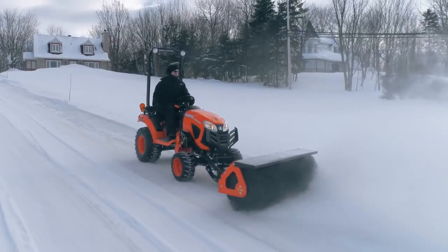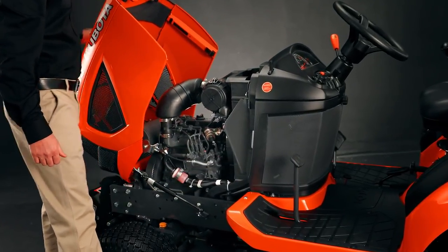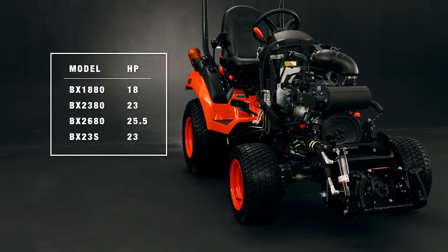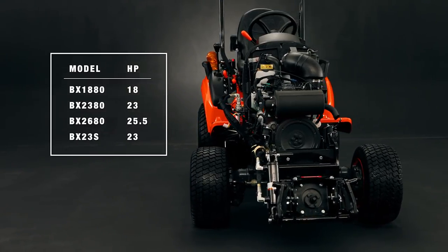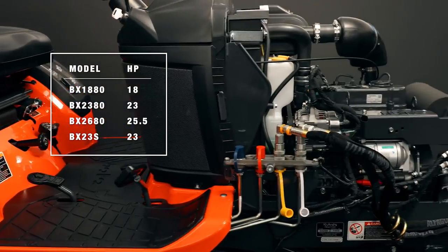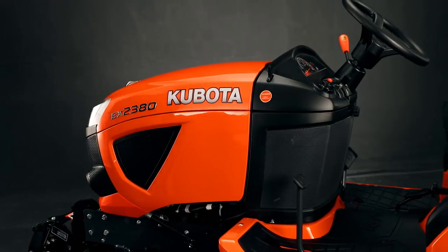Hooking up the front and rear implements has never been easier. A powerful and fuel-efficient three-cylinder diesel engine offers power unparalleled for tractors this size. The BX1880 has 18 horsepower, the BX2380 has 23 horsepower, while the BX2680 has a 25.5 horsepower engine under the hood. Fast and smooth, like a thoroughbred.